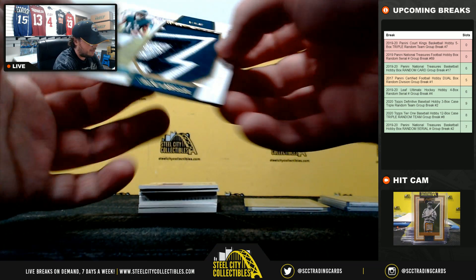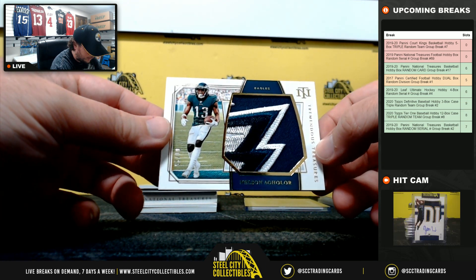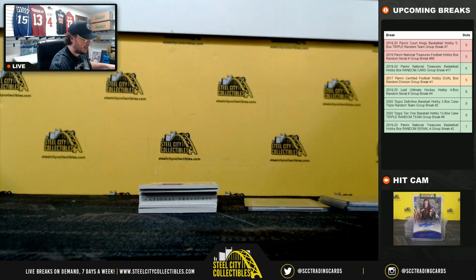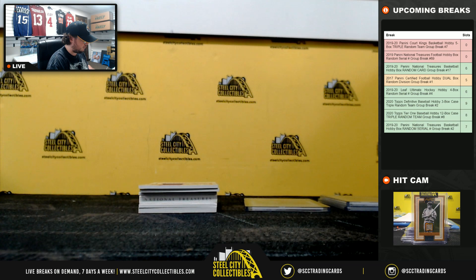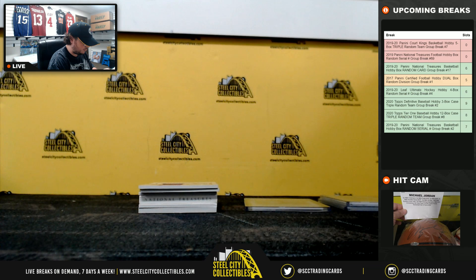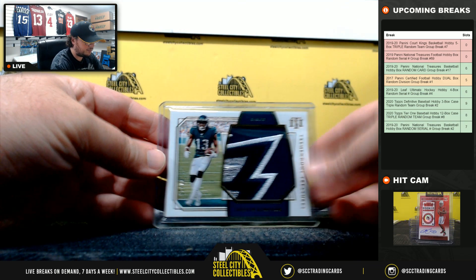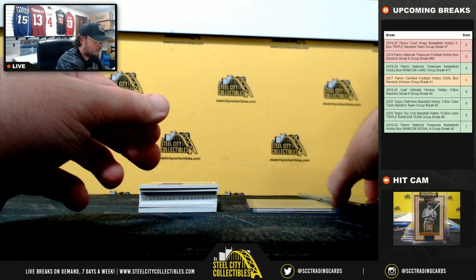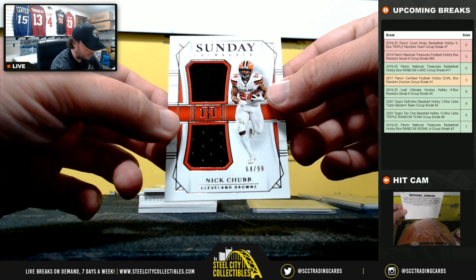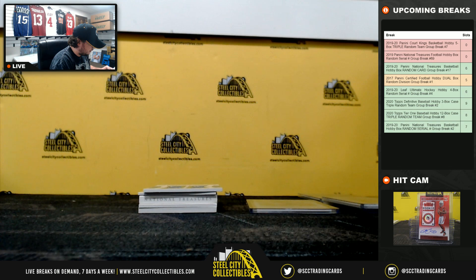Really nice patch here — Tremendous Treasures Nelson Aguilar, 1 of 25. Number 1 goes to Chad. Sunday Treasures Nick Chubb, little jersey piece, 64 of 99 — number 4 going to Jonathan.